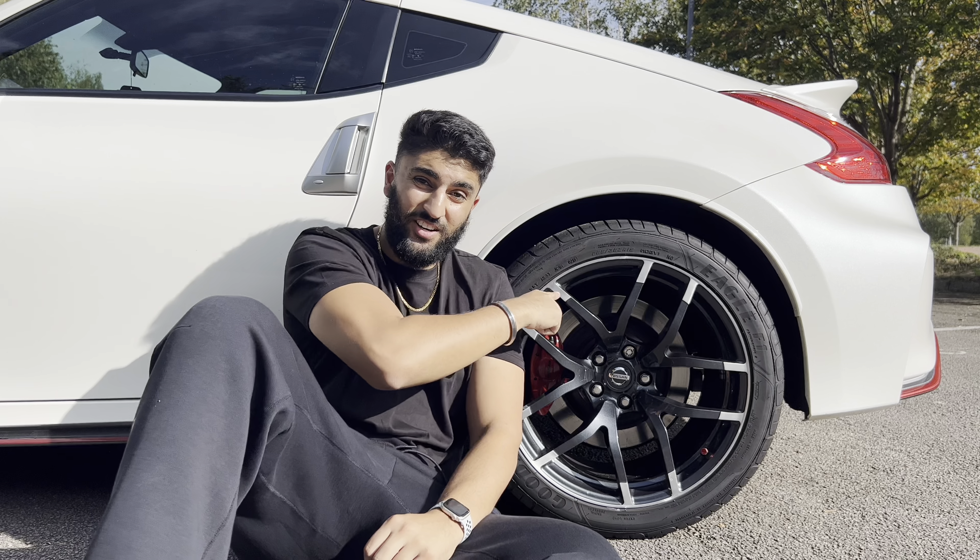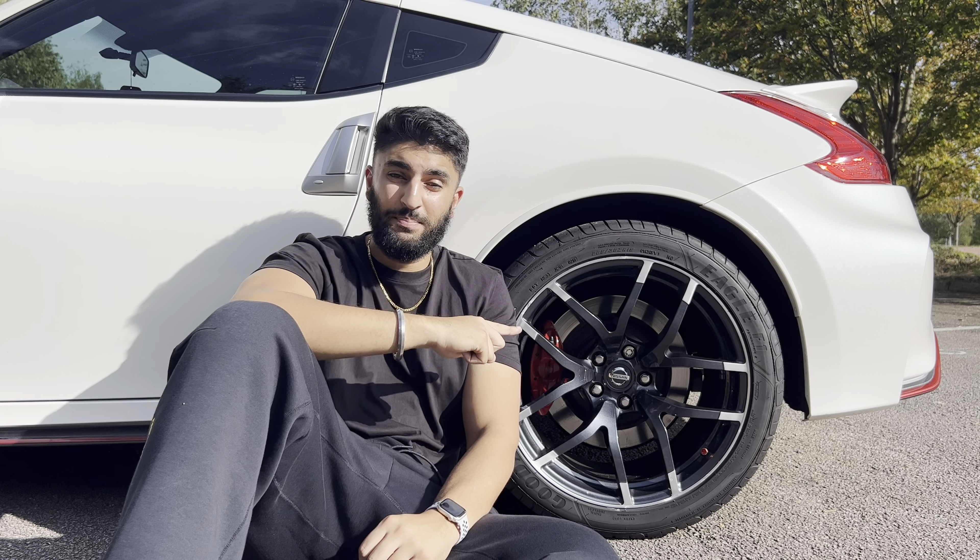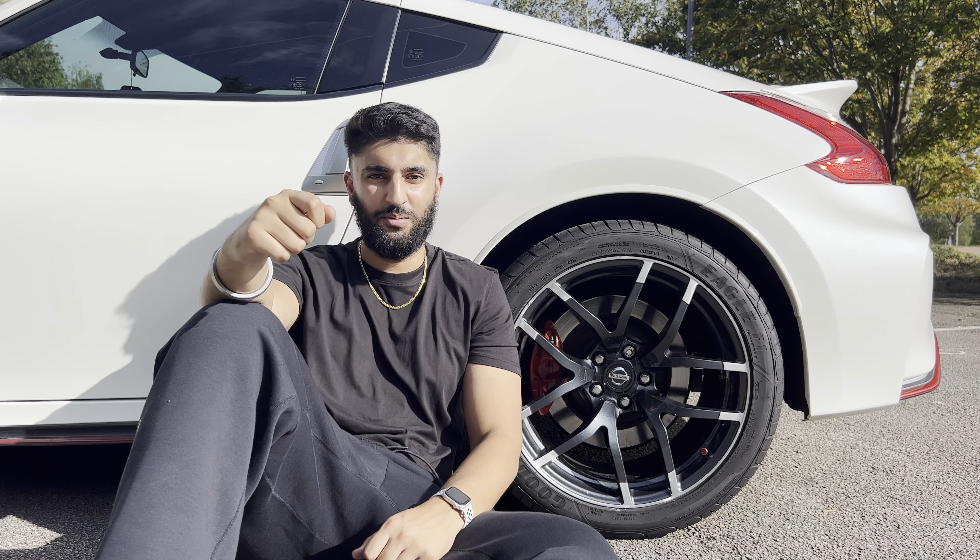There are definitely some drawbacks of owning this car. Point number one: these tyres are bloody expensive to change. They're going to cost me £250 per tyre to change. For comparison, my last car only cost me £80 per tyre.